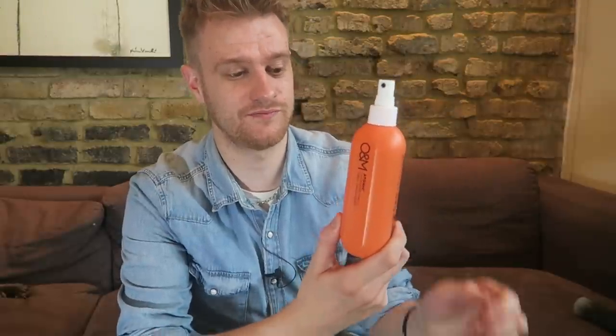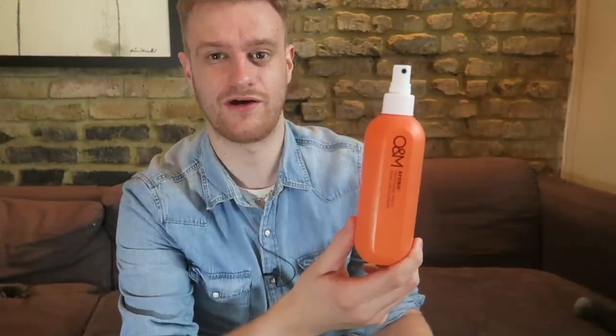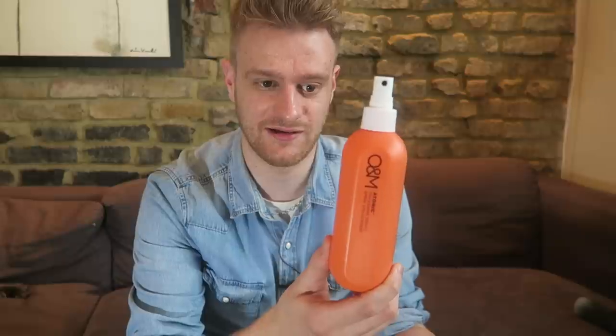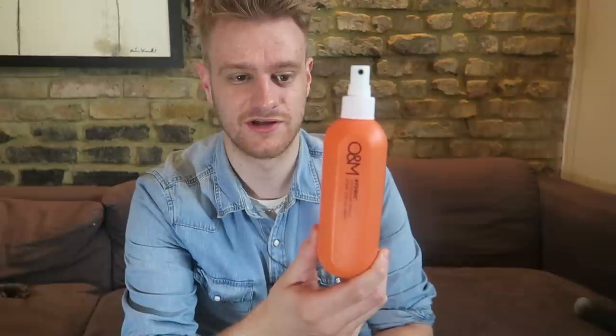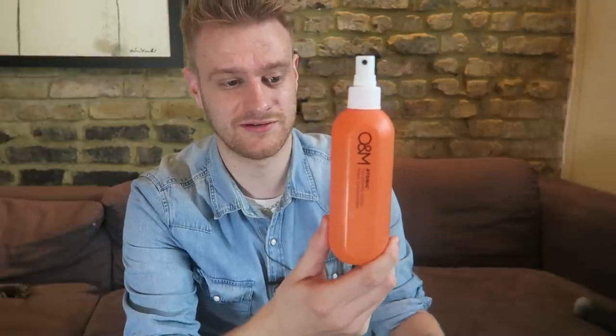My favorite product I've been testing is the Original Mineral Atomic Thickening Spray. I've used so many different thickening sprays before and find a lot of them can be quite alcoholic and sticky on the hair. What's great about this one is you can just put it into the hair, let it dry naturally, and it will thicken the hair — or if you want more volume, dry it in. It has an amazing orange, zesty smell, and it's fantastic on men's hair for creating easy volume. It really is the absolute atomic bomb, just like it says.